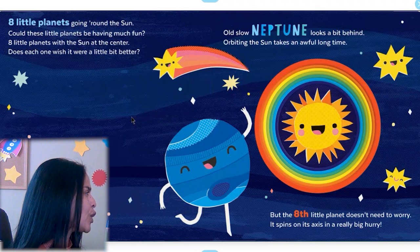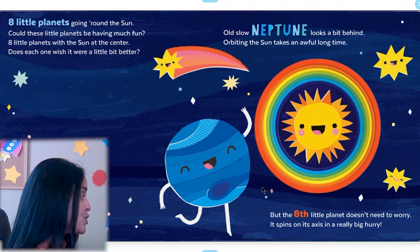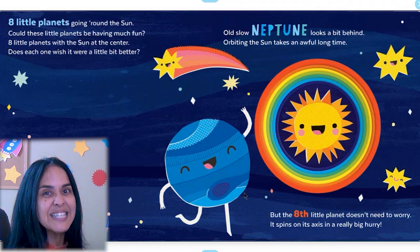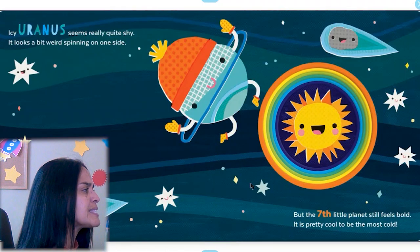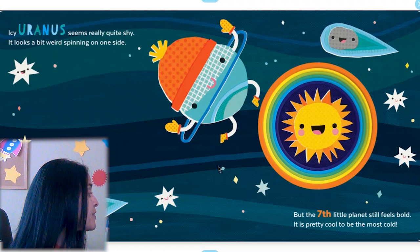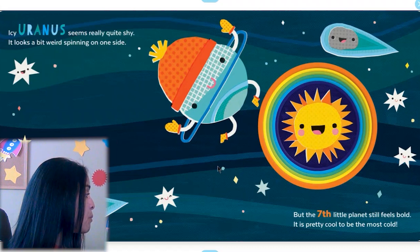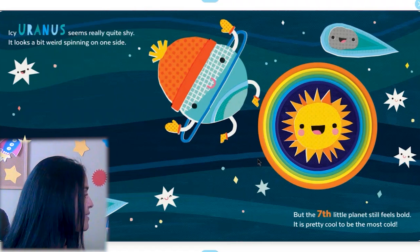All slow Neptune looks a bit behind — orbiting the Sun takes it quite a long time. But the eighth little planet doesn't need to worry; it spins on its axis in a really big hurry. I see Uranus seems really quite shy — it looks a bit weird, spinning on one side. But the seventh little planet still feels bold; it is pretty cool to be the most cold. It's very cold on that planet because it's so far away from the Sun.